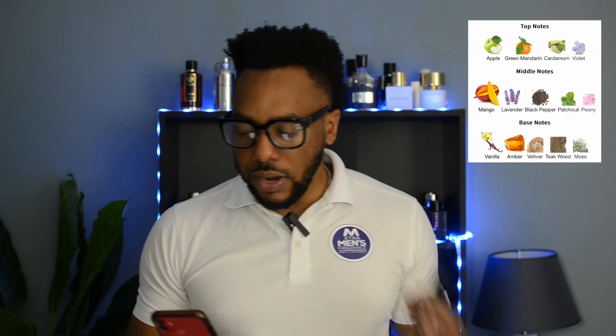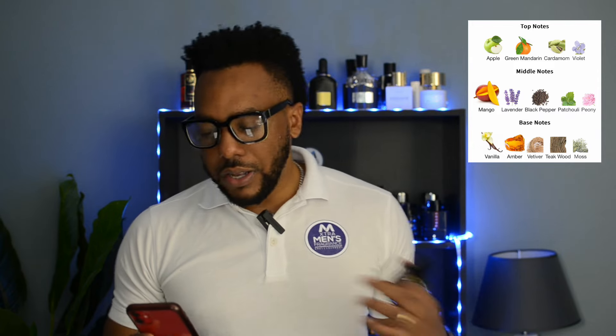In terms of the note breakdown: on the top we have apple, green mandarin, cardamom, and violet. In the middle we have mango, lavender, black pepper, patchouli, and peony — apparently some type of flower. In the base we have vanilla, amber, vetiver, teakwood, and musk.